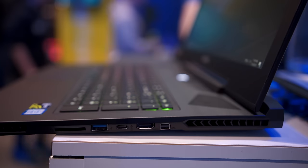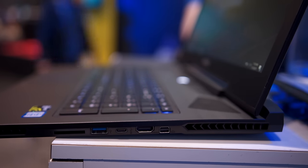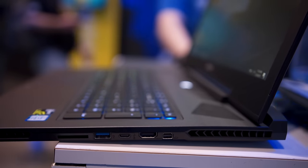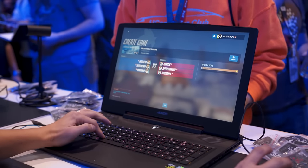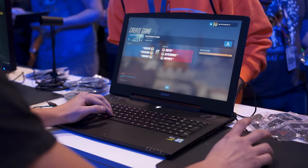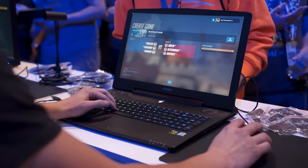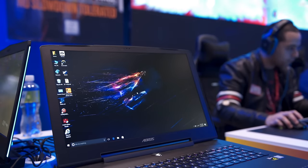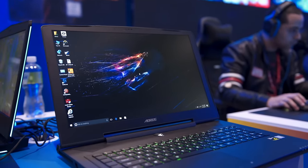On the right hand side you have an SD card reader, a USB 3.0 port, a USB 3.1 Type-C port, HDMI 2.0, and a mini DisplayPort. The fans in this unit pull air in from the top and exhaust out the back and sides so that they don't heat your hands up, which is pretty cool. And to cap it off you have a 94.24 watt hour battery which should keep you going for a fairly reasonable amount of time.